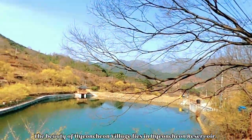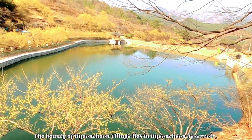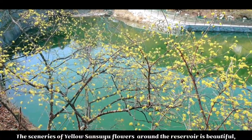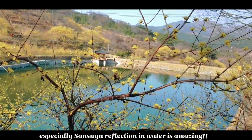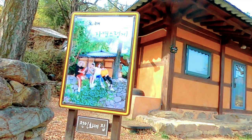The beauty of Hyuncheon village lies in Hyuncheon reservoir. The scenery of yellow sansuyu flowers around the reservoir is beautiful. Especially, the sansuyu reflection in the water is amazing.